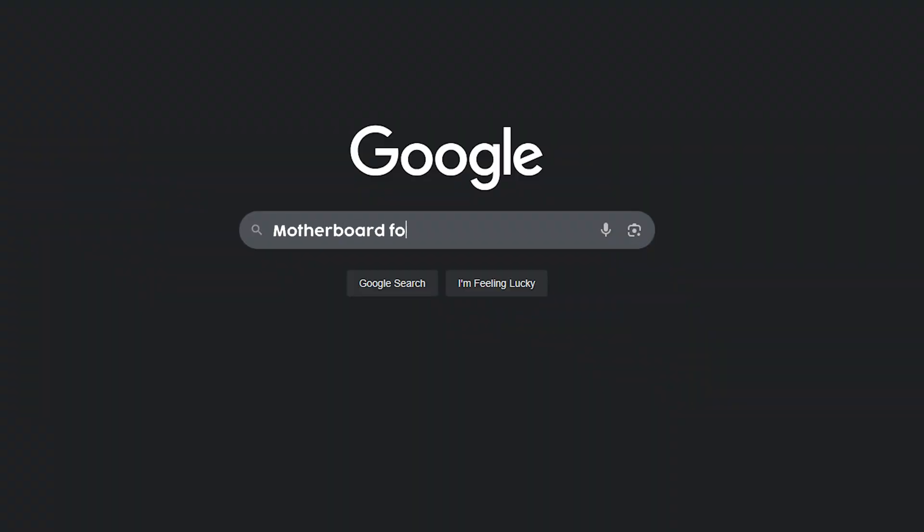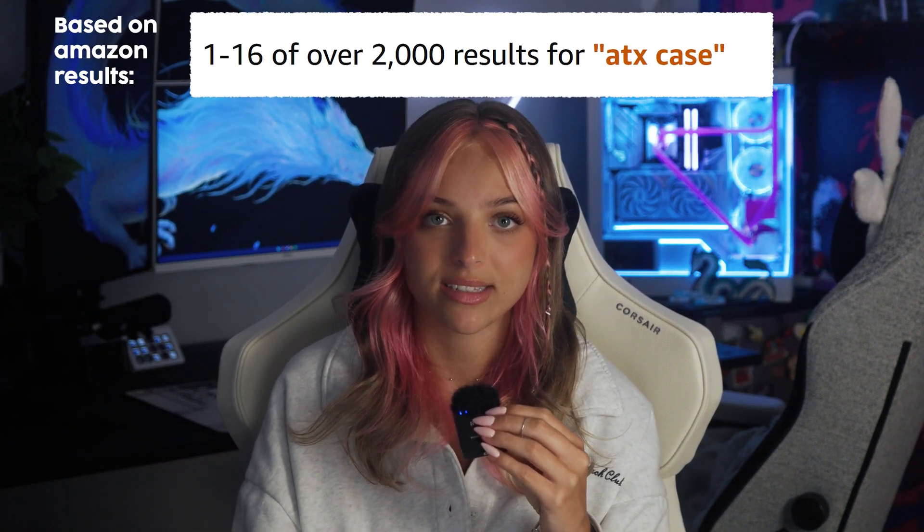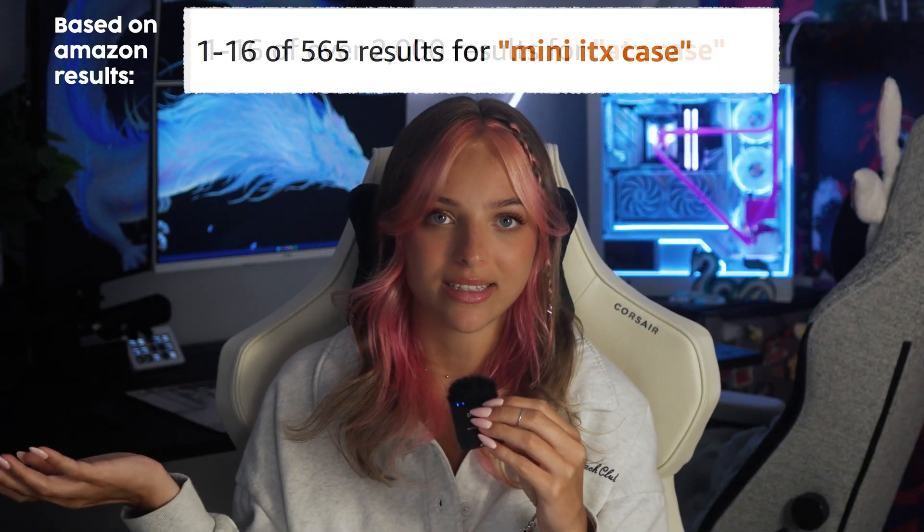The very first step is picking out a size that'll fit your case. Hopefully you already have your case picked out. I always prefer to pick the case out first. ATX is the most common, so if you pick an ATX motherboard first, you're going to find a lot of case options. However, when it comes to mini ITX boards, there's not that many cases out there for them. Each one varies not just on its size, but also what it can hold up to — an ATX board will probably have more options than a mini ITX.